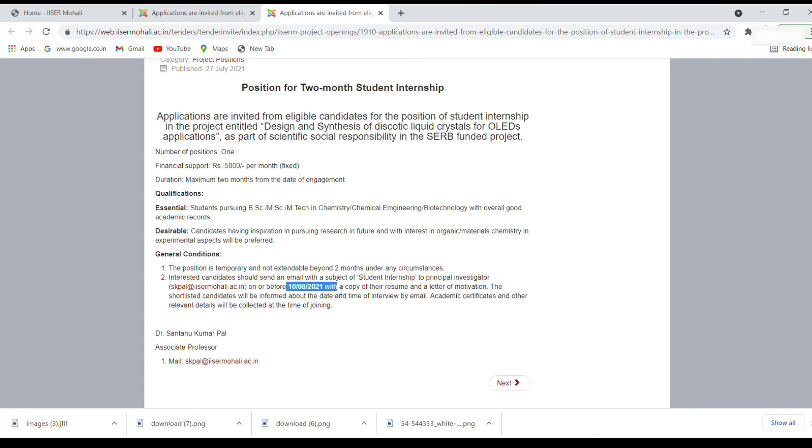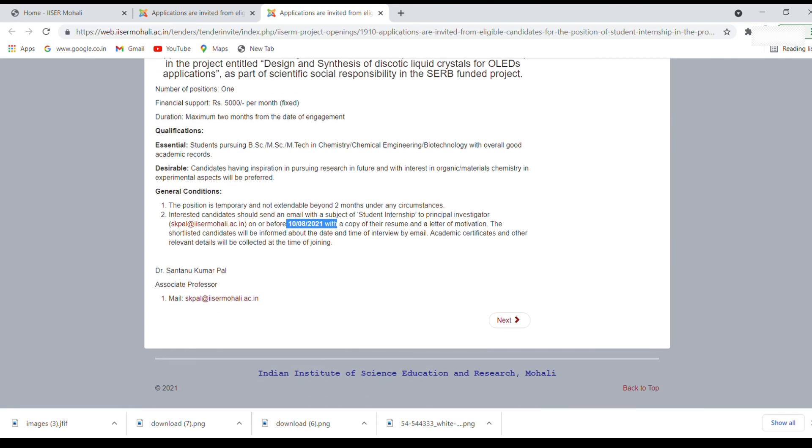The last date to apply for this internship is before 10th August 2021, whereas the previous one had a deadline of 6th August. So that is the difference between the two.